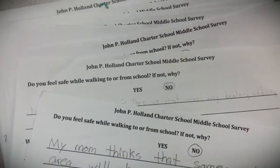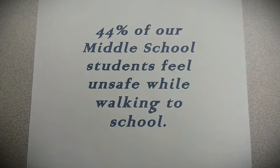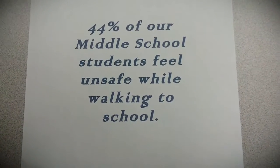An example of when I felt unsafe was when I was walking to school with my cousin and an older man began to follow us. We conducted a survey asking our classmates in the middle school how they felt while walking to school, and found out 44% of middle school students felt unsafe when walking to school.